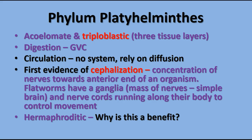For digestion, similar to what we saw in the cnidaria, they have a gastrovascular cavity. They don't really have a circulatory system — they depend on diffusion to distribute nutrients and get rid of waste. Since they all live in wet environments and are very small and very thin, it's relatively easy to get rid of waste to the outside of the body.